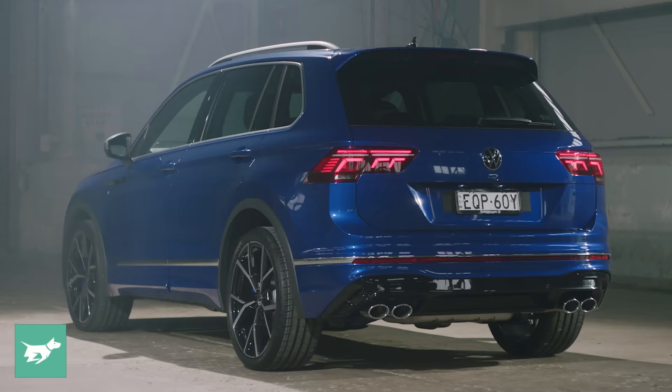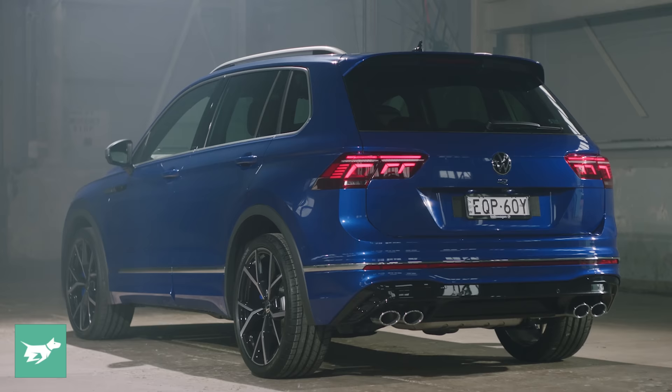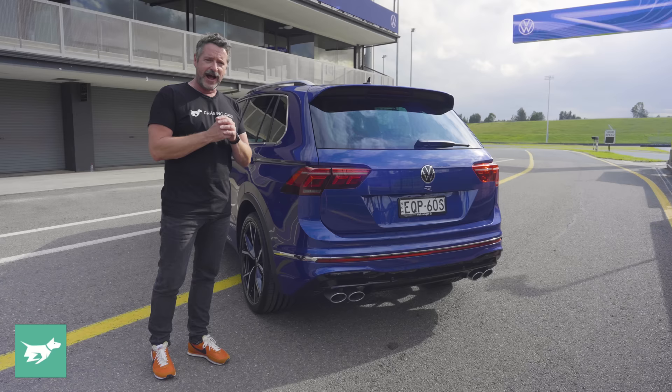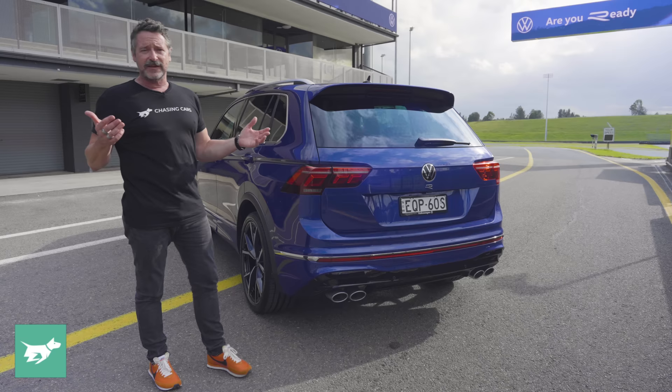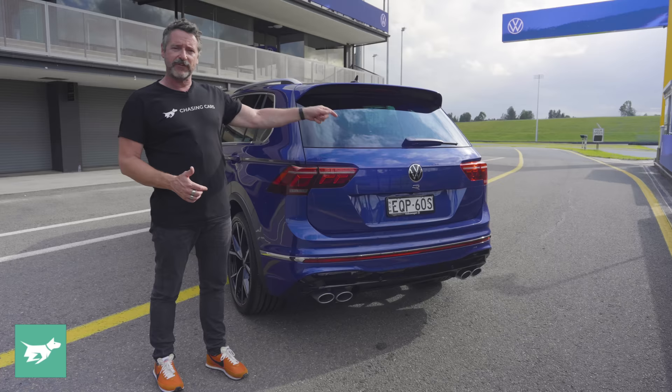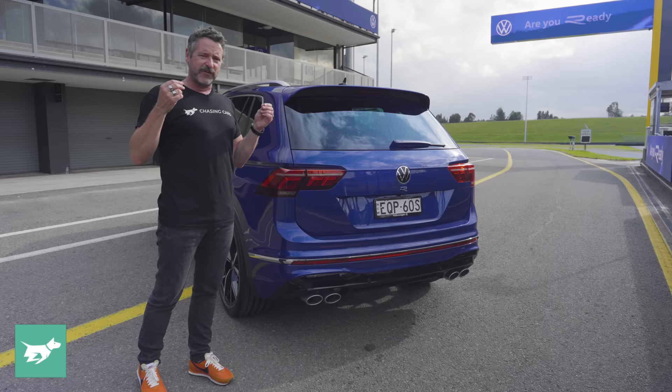The rear brake package on the Tiguan R is also the same as on the Golf R — 310-millimetre ventilated discs, which do look a little bit lost in the 21s on this car. But as we shall discover on the track, they do a pretty good job of holding up under pressure. Underneath the rear end of this car is kind of the pièce de résistance — it ditches the Haldex all-wheel drive system for a proper twin-clutch system that can send up to 100% of drive to the outside rear wheel and actually stop the inside rear wheel to make it really pivot into a corner and give it proper agility.